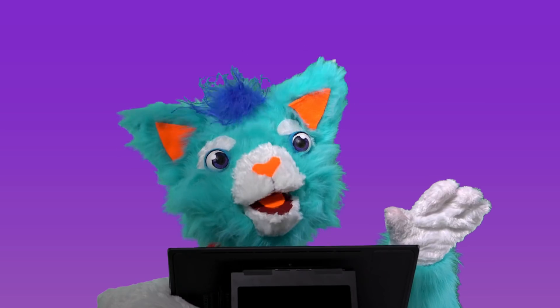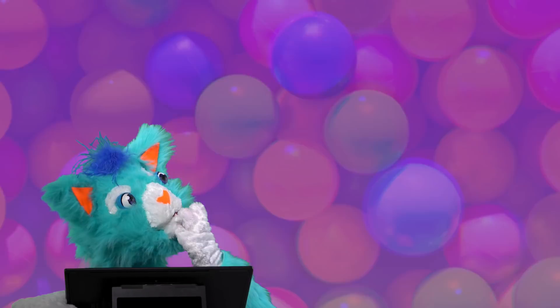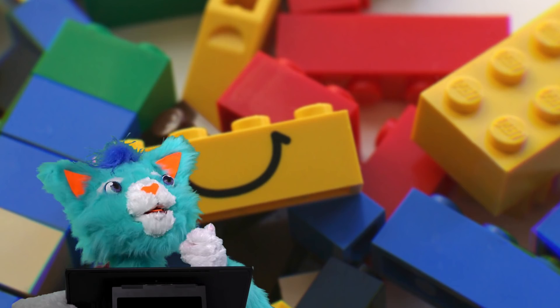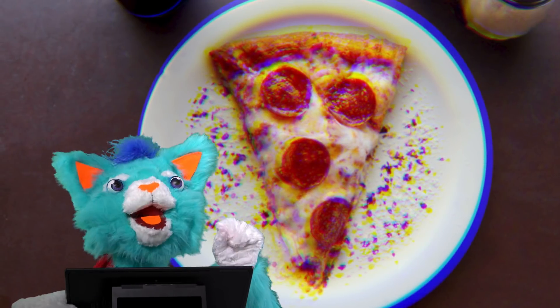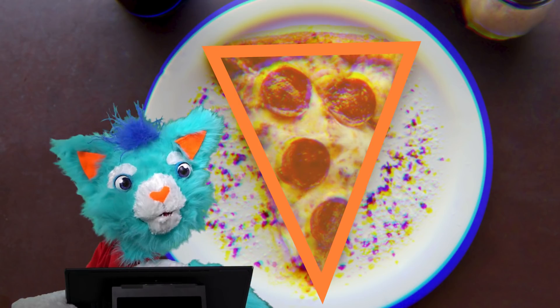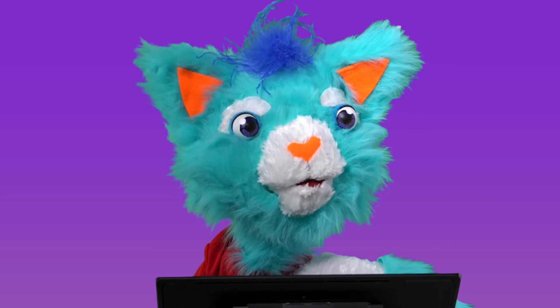Are there any other places that you might find triangles? Hmm... No. What? No triangles there, none there either! Yes! A pizza slice is a triangle! Mmm... I didn't know triangles could be so yummy!